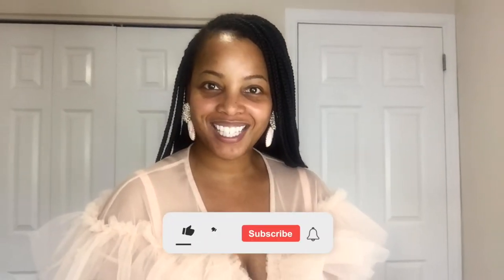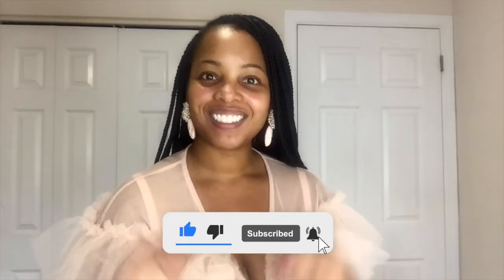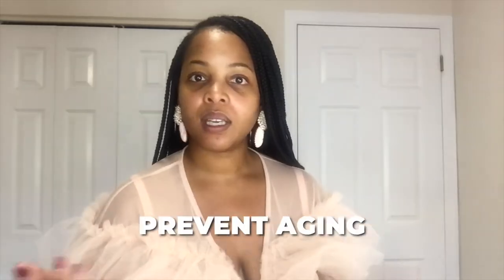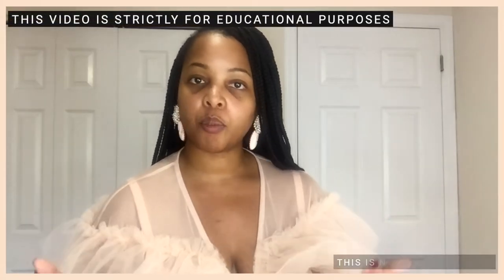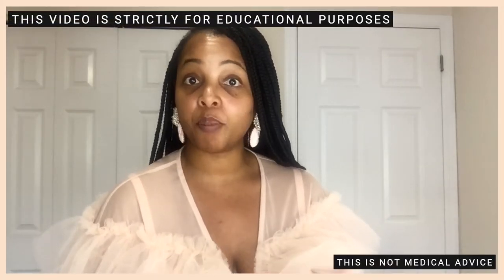Hey everyone! Welcome back to Kristina in Color. I hope you're doing great today. Today we're gonna talk about Tretinoin, or Tret, and how to add Tretinoin to your skincare routine. Maybe you're thinking of adding Tret to your routine to fight acne or prevent aging and you're not sure where to start. So today I'm going to share five tips to help you start your Tretinoin journey — it's absolutely a journey but it's totally worth it. Now I'm not a dermatologist or a skincare professional, so what I'm sharing is based on my personal experience. So without further ado, let's jump right into the video.